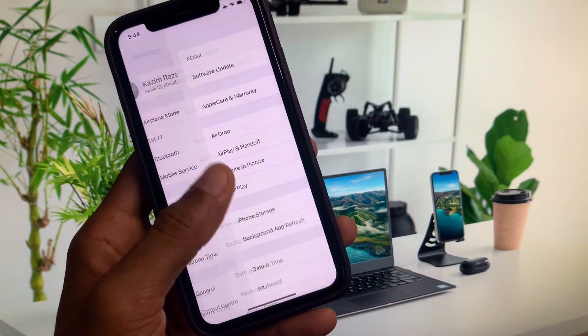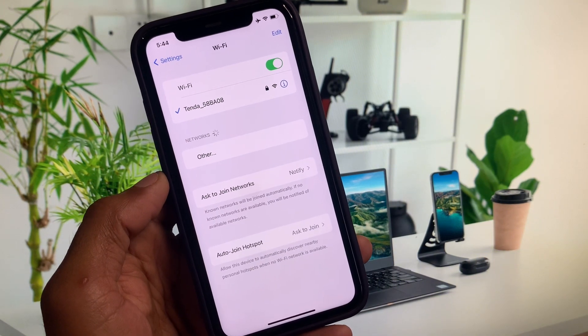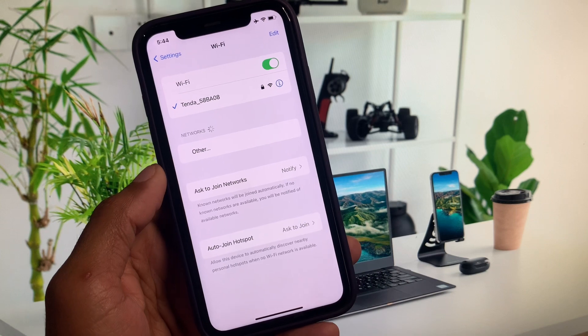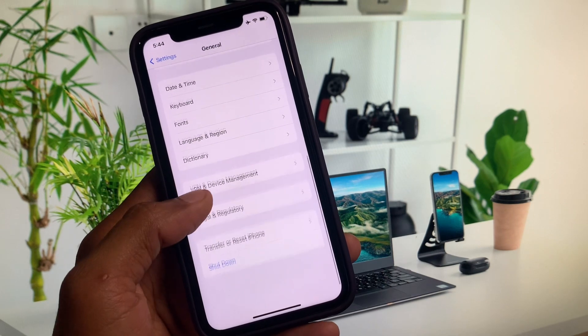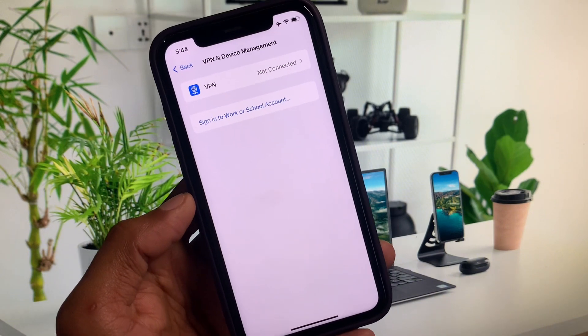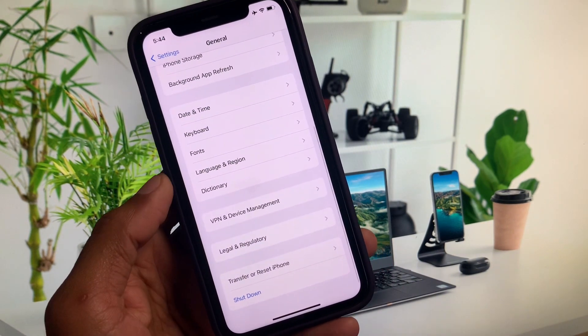First, open your Settings and check your internet connection. Make sure you are connected to a strong internet connection. If you're using mobile data, select a 4G or 5G network on your device. Then scroll down, click on General, and click on VPN and Device Management. If you have any VPN connected, you need to disconnect it.